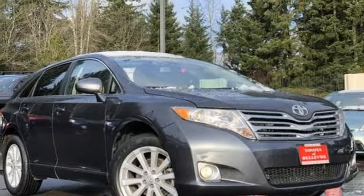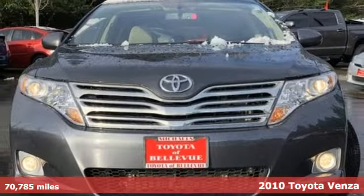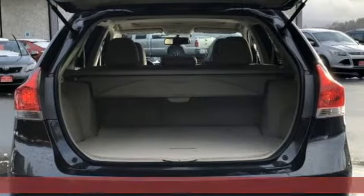Here's a 2010 Toyota Venza. This refined vehicle is the perfect balance between small and large SUVs for that just right size.